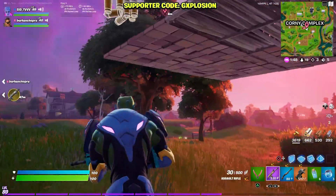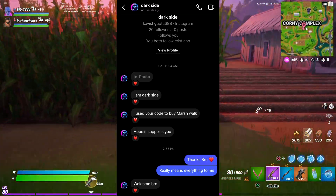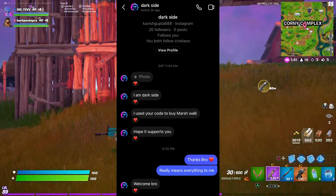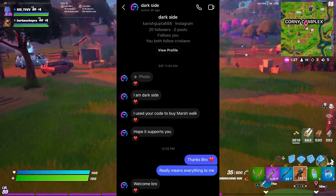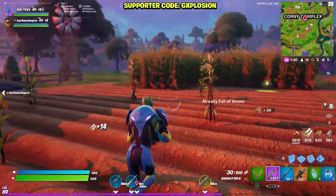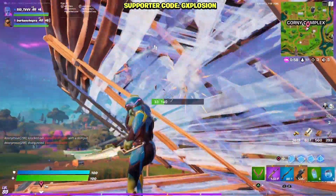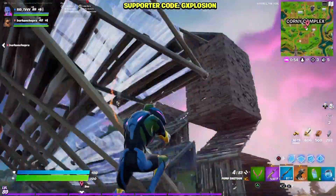The second shoutout goes to Dark Side — thank you so much bro, he went ahead and bought the Marsh Walk emote with my code. It really means everything to me; even the smallest contribution means a lot. If you want to get featured like them, use my code and send me a screenshot or video on my Instagram and Twitter.